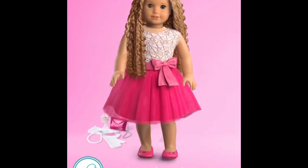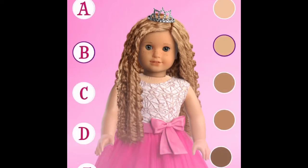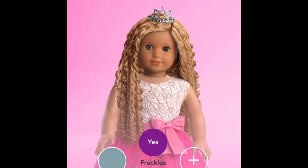Now we're gonna go with facial features. I do not think she's gonna have freckles, and I also think that she's gonna have face mold B. I just think that face mold B would fit her style a little bit better than all the other face molds. And I think that she is gonna have a little bit of darker skin.